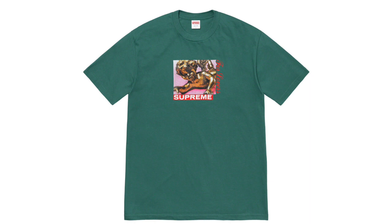Next up we got the Supreme Lovers Tee. I think this one looks pretty cool — I'd say it's probably middle of the pack out of all the tees. I wish they would remove the text on the right side of the cupid/love design, but I feel like it's a pretty good tee and it definitely should resell.